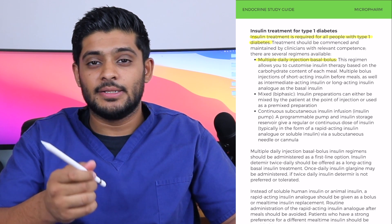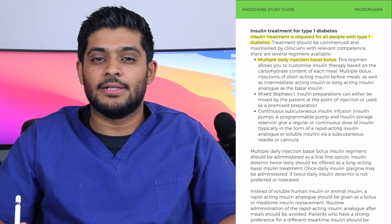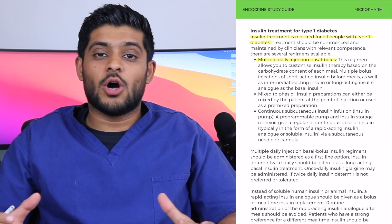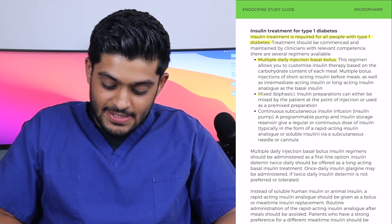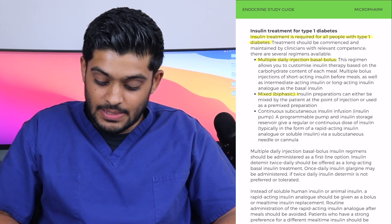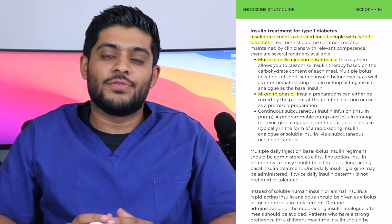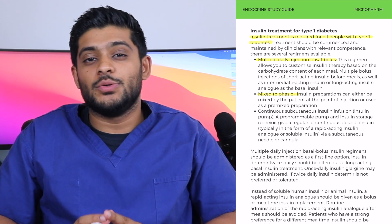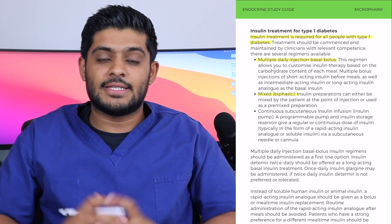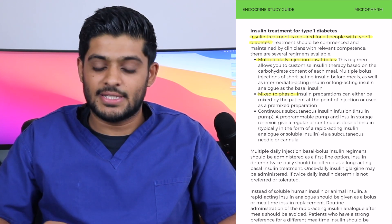The bolus insulin will be a short-acting or rapid-acting insulin. Examples include insulin aspart, such as Novorapid. There are also mixed biphasic preparations, which are a mix of intermediate-acting insulin and short-acting insulin. An example is Humalog Mix 25, which is a mix of a rapid-acting insulin and intermediate-acting insulin, given twice a day.